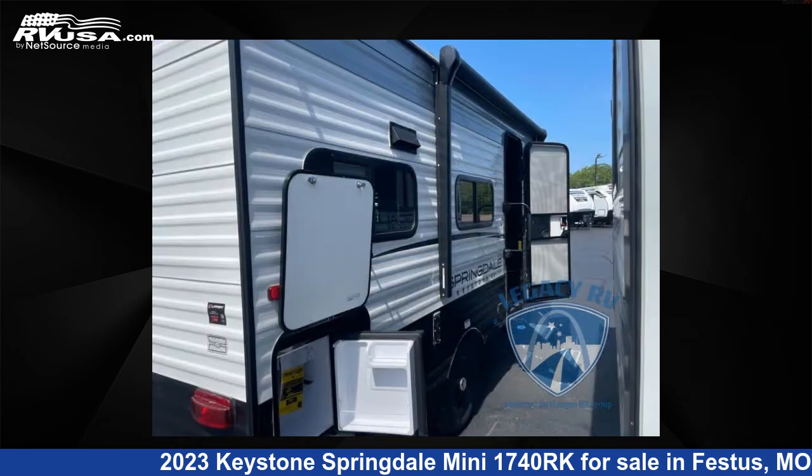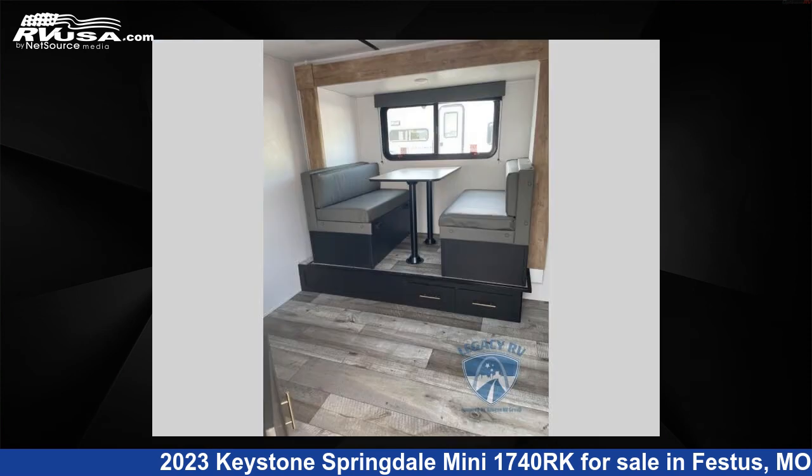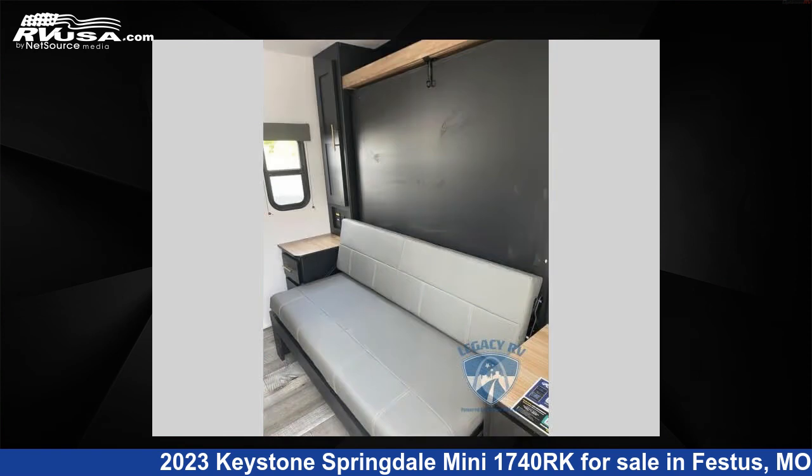The floor plan layout of this travel trailer features a Murphy bed. For more information and pricing on this unit, and to see all units available for sale by Optimum RV, St. Louis, visit RVUSA.com.